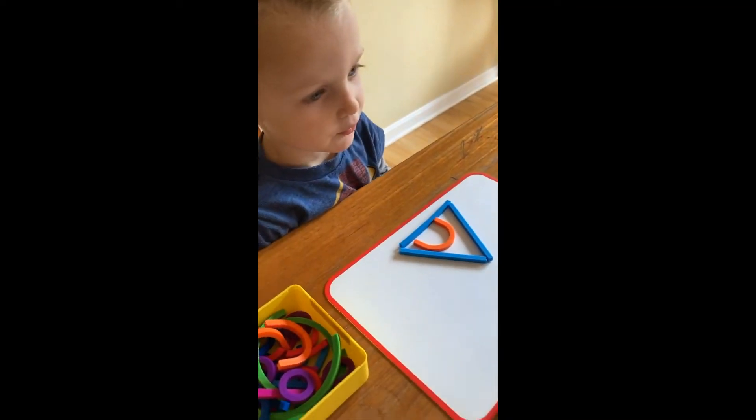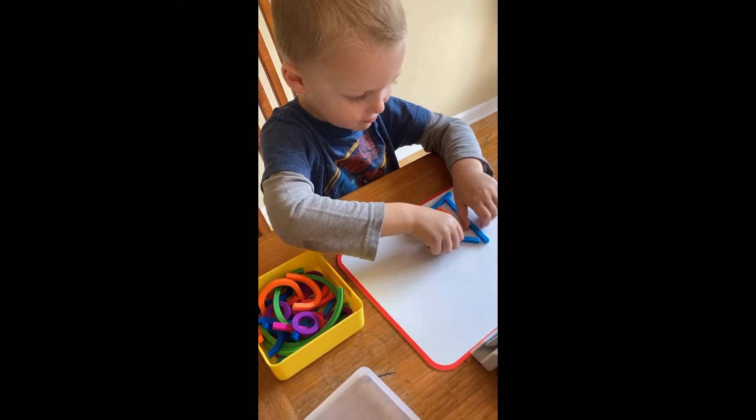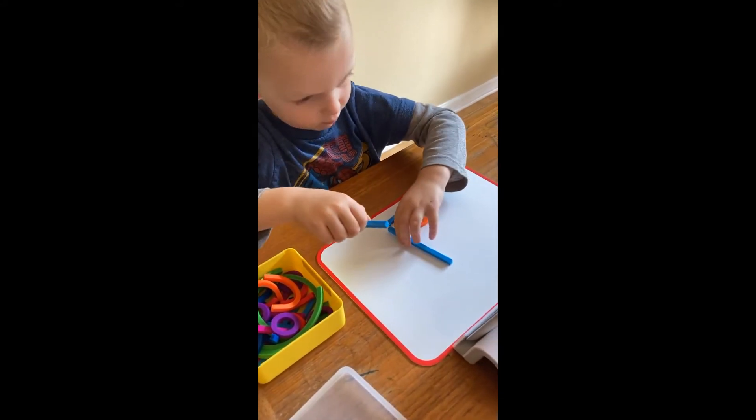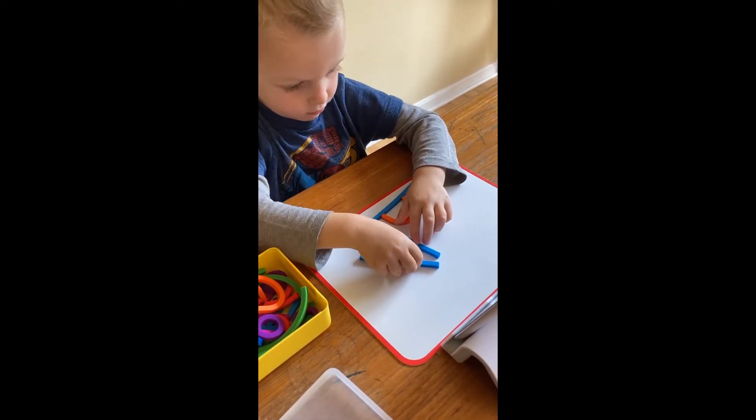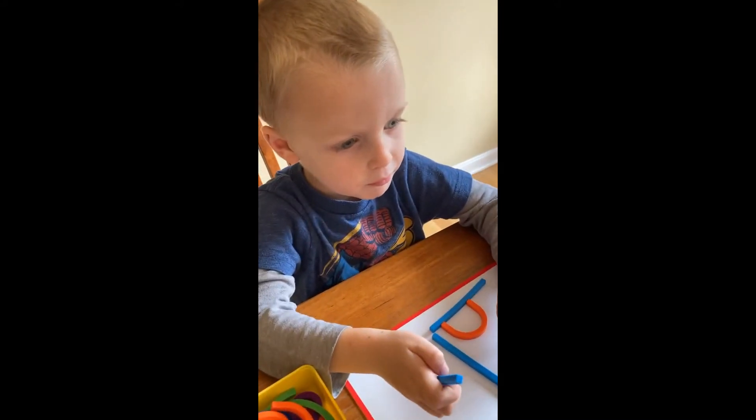When you're done making the letter, tap here. Hi, baby. If you need help, tap on my belly.